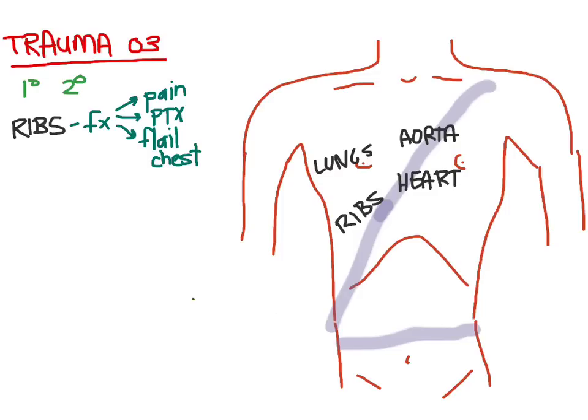For rib pain, just give them medications. For a pneumothorax, listen to breath sounds or get a chest x-ray — but know that chest x-rays are not perfect for pneumothoraces; you will miss small ones. Think of it like a nail in a tire slowly leaking air: on the first x-ray you may not see the pneumothorax, but six hours later it has developed and you'll need a chest tube to remove the air. For flail chest, we used to tape down the chest, but now you may need to intubate and do positive pressure ventilation.